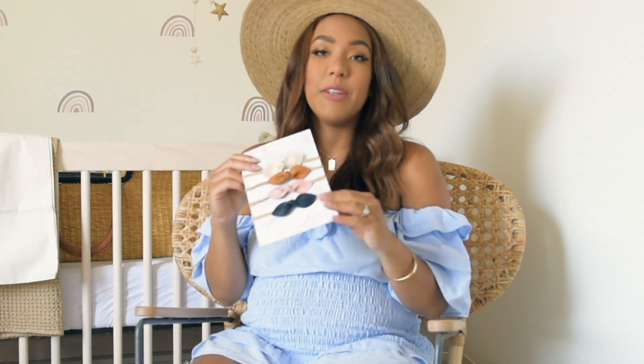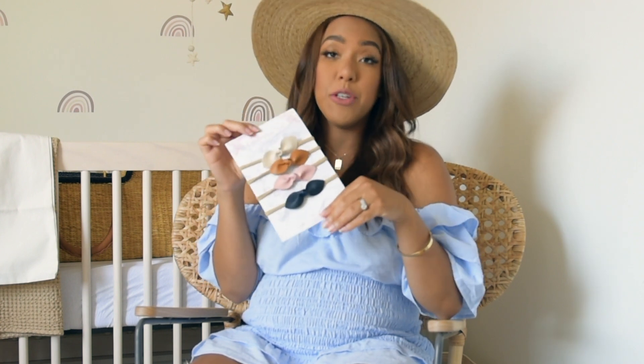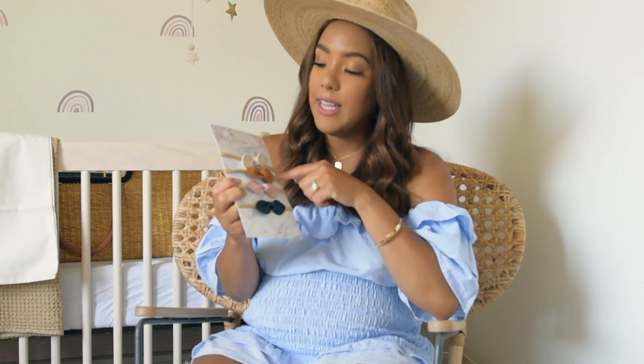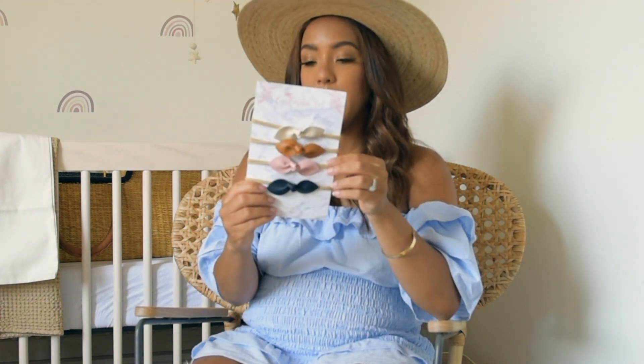The Dream Egg literally just got delivered to my door about 20 minutes ago. Next are these California Tot bunny rabbit bows. I was contemplating tiny little bows versus big ones, but I saw these and the color scheme is perfect — lots of neutrals. A pack of four was under $20, which is such a steal. They come in different styles and colors. If you're having a baby girl and you're into bows, definitely check these out. It's from a brand called California Tot.